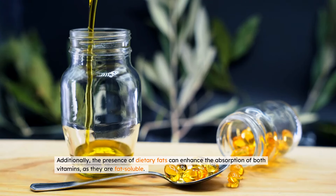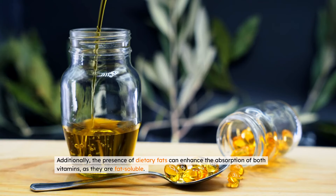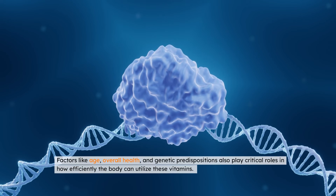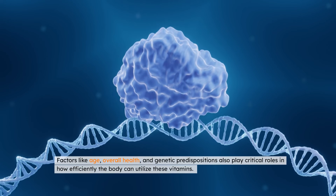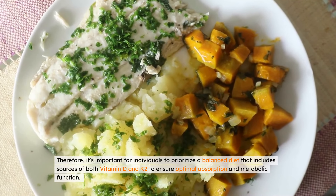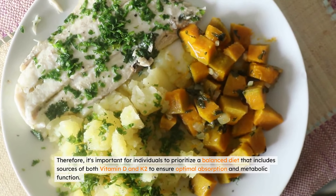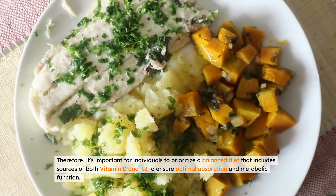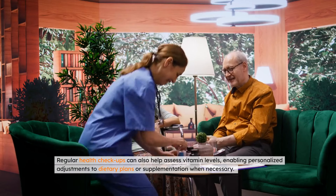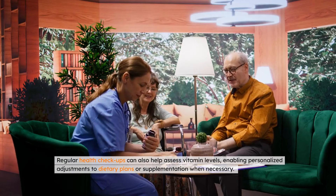Additionally, the presence of dietary fats can enhance the absorption of both vitamins, as they are fat-soluble. Factors like age, overall health, and genetic predispositions also play critical roles in how efficiently the body can utilize these vitamins. Therefore, it's important for individuals to prioritize a balanced diet that includes sources of both vitamin D and K2 to ensure optimal absorption and metabolic function. Regular health checkups can also help assess vitamin levels, enabling personalized adjustments to dietary plans or supplementation when necessary.